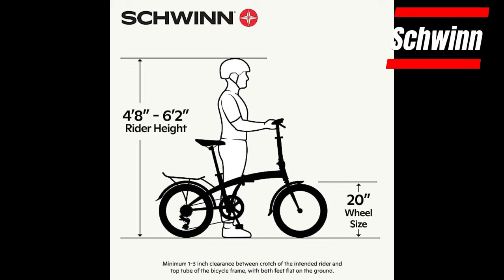Folds for convenient storage. Fits riders from 4 feet 8 inches to 6 feet in height.